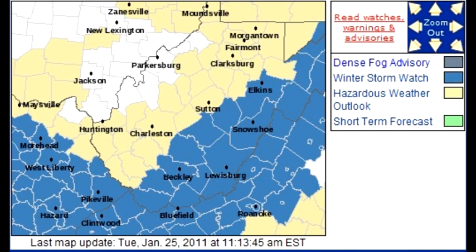First of all, showing you the advisories. Basically everybody in the high terrain from Beckley through Bluefield on over to Snowshoe and Elkins are included in the Winter Storm Watch, on up to the Eastern Panhandle and Southeast Kentucky as well.